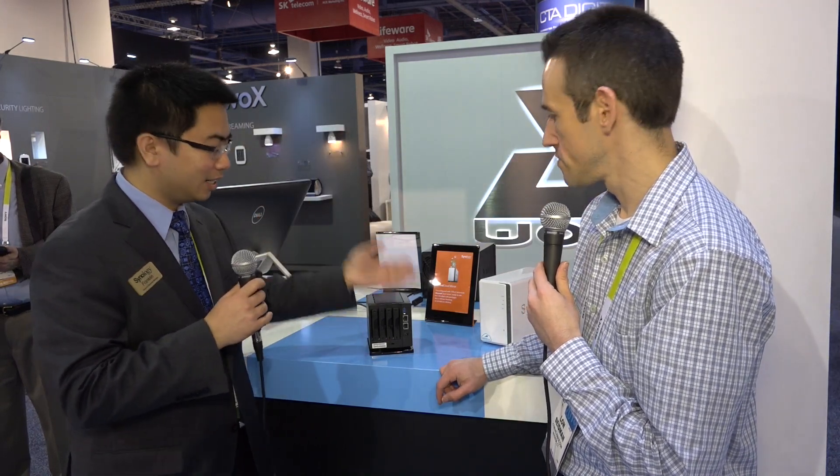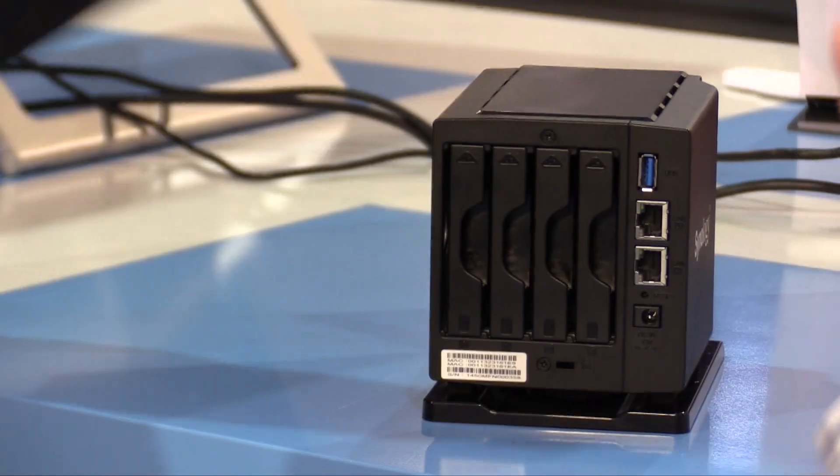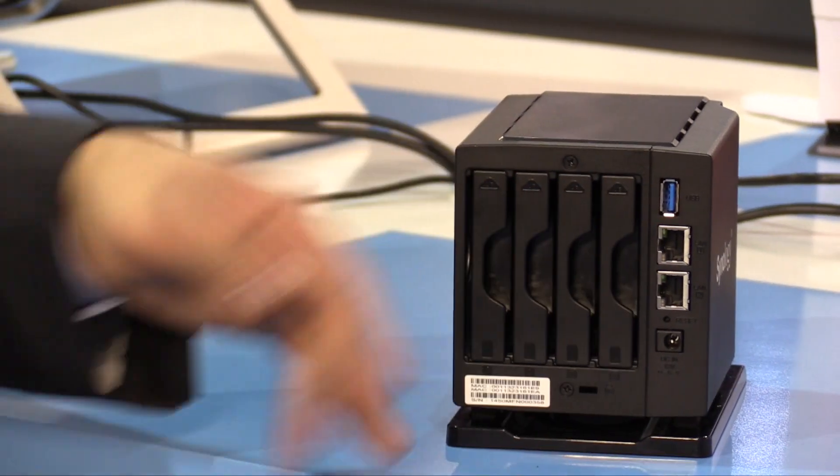The Synology DSM experience is exactly the same. If you need to host your own private cloud, you want to do synchronized files between your laptops, computers, and your phone, you can use Cloud Station — this totally supports that. It does come with two 1-gig Ethernet ports and a USB port. The USB port lets you attach a USB hard drive for backup. The two 1-gig Ethernet ports are great for link aggregation.